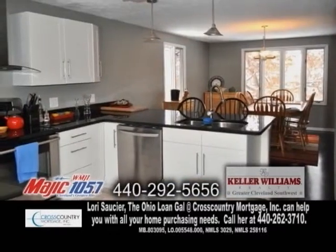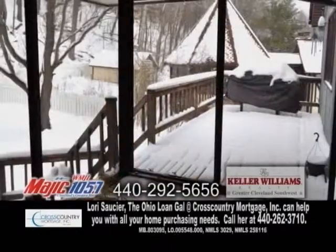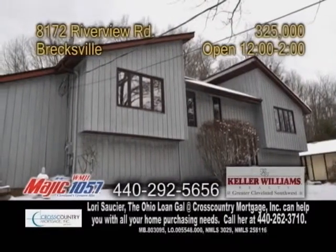The updated gourmet kitchen offers granite countertops and it opens to the lovely dining area. Enjoy quiet evenings in the enclosed three-season room which leads to the awesome deck and pool. This home overlooks the Cuyahoga Valley National Park.